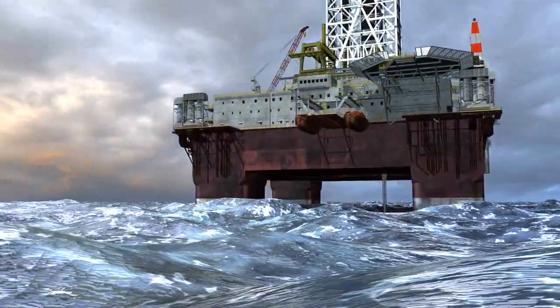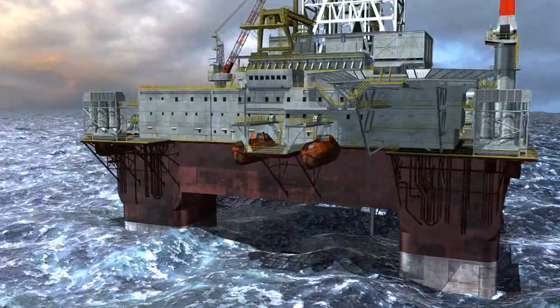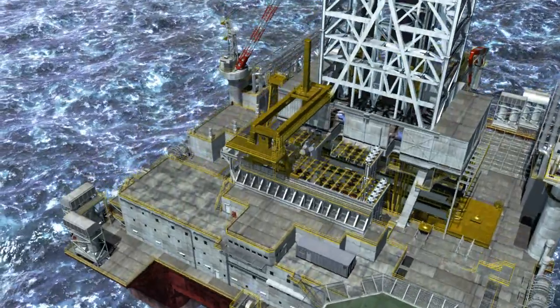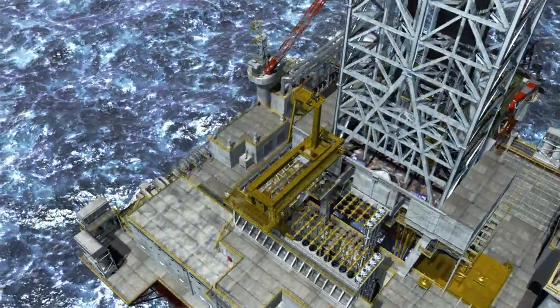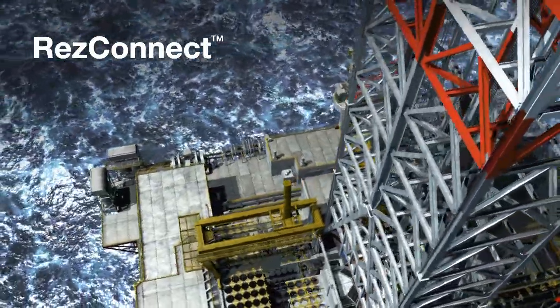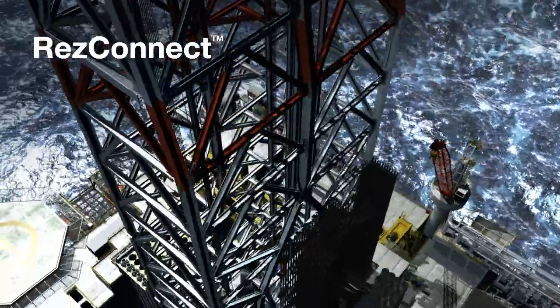Halliburton offers a new generation of well testing technologies, which allows acoustic control of downhole tools and wireless measurement and analysis of well test data in real time. Halliburton introduces the ResConnect well testing system, the industry's first fully acoustic operated DST string.